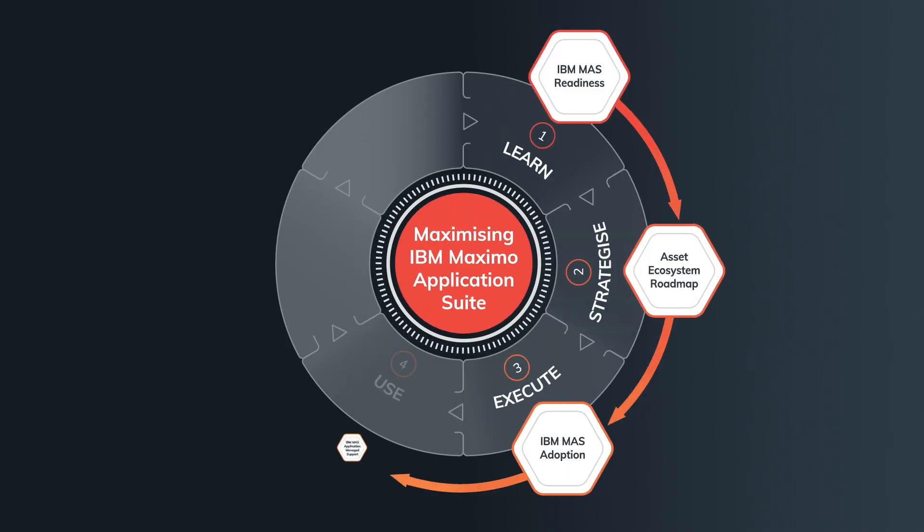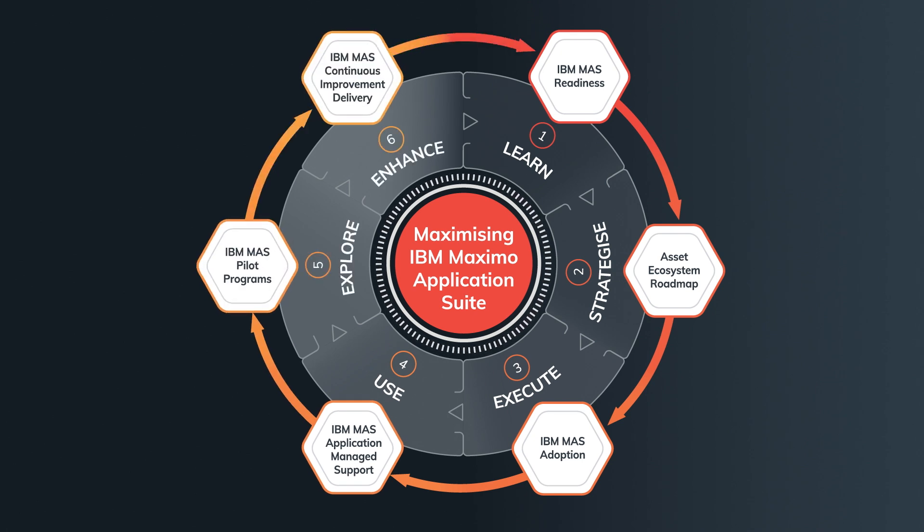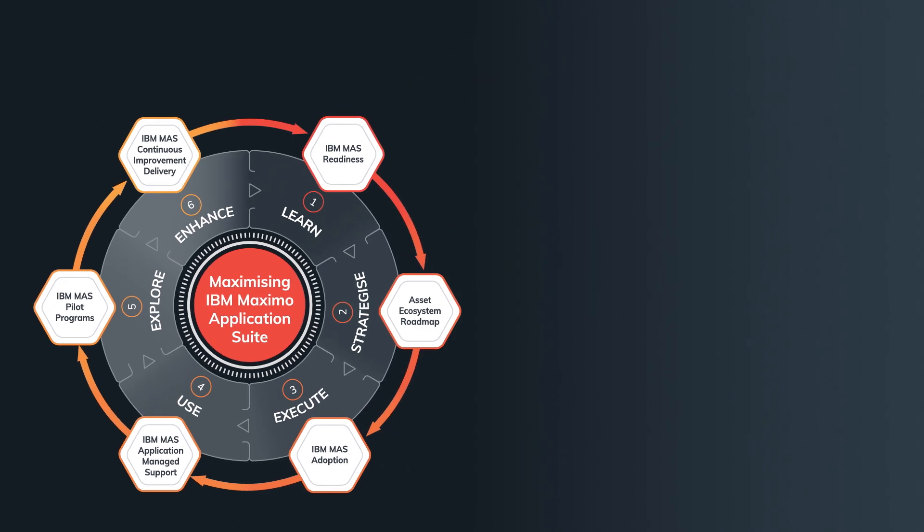you transition to a capable, reliable, right-sized and scalable IBM Maximo application suite solution that will support your organisation's journey towards asset management maturity.